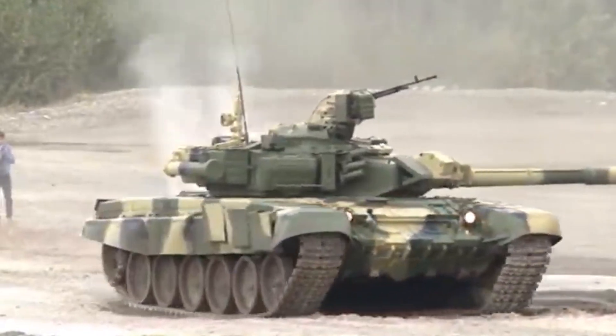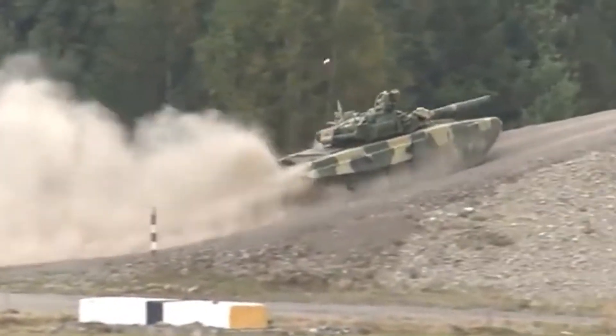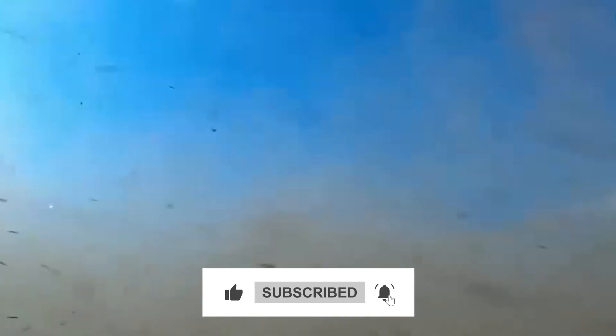With all these tanks, what defines the best tank are factors like its protection, firing range, accuracy, capabilities of fire control systems, and armament capabilities. However, it's important to remember that ultimately these are just machines. The success of a tank relies on the skill and performance of the crew operating it.